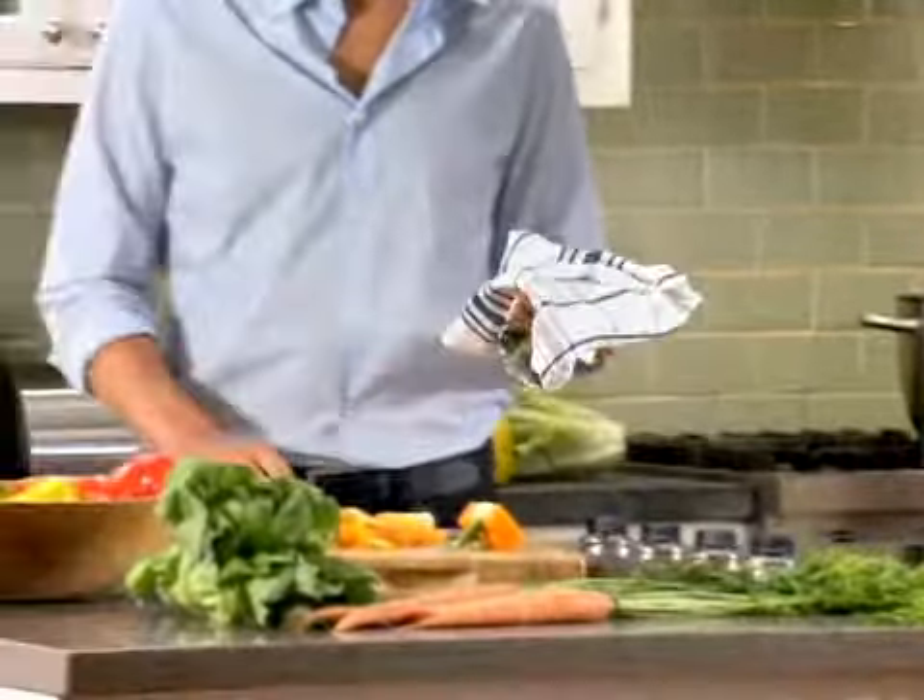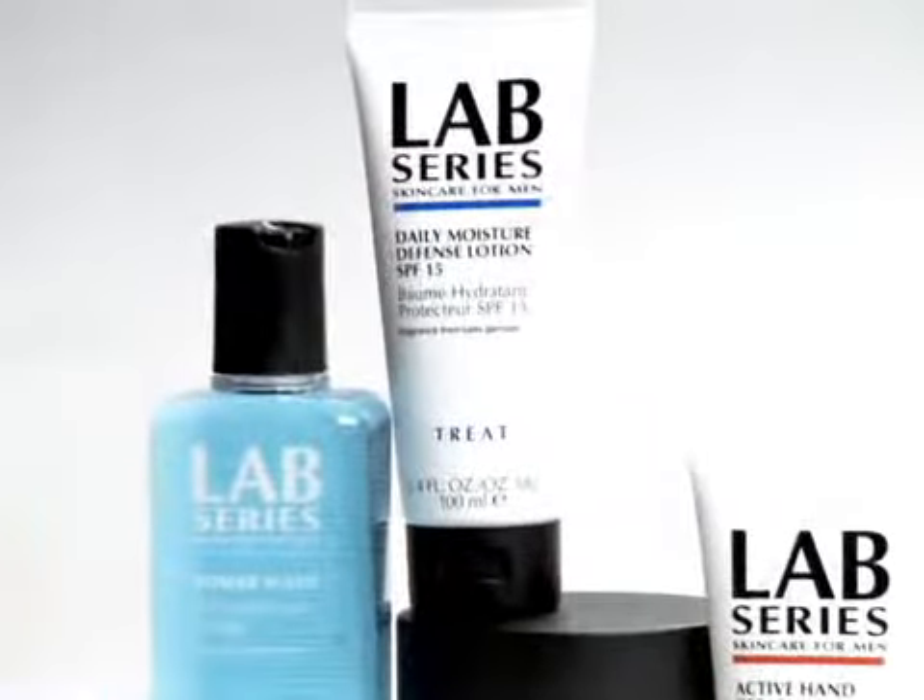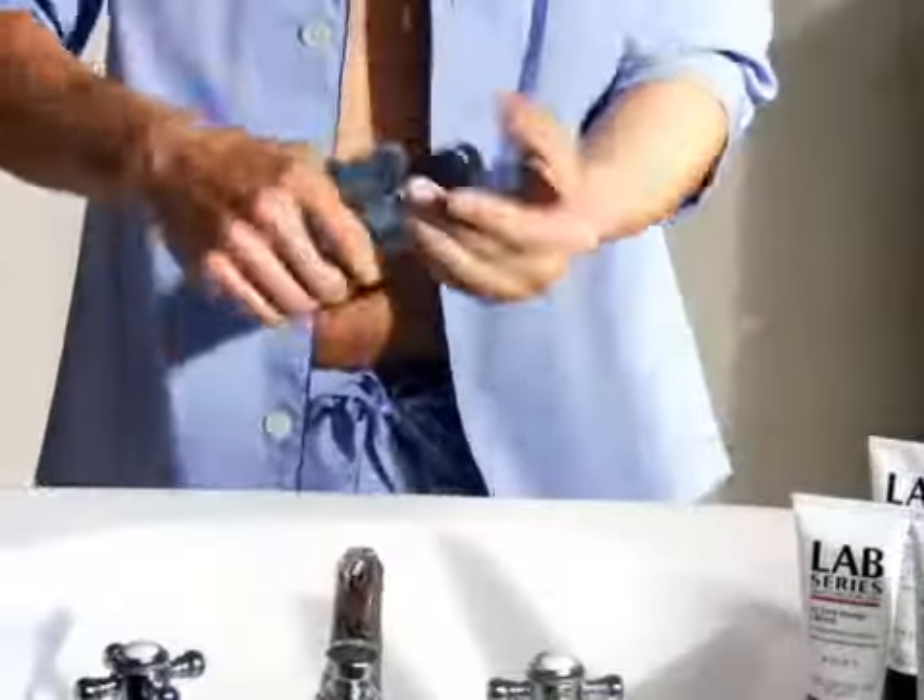So these guys at the gym had these great products, and it was the Lab Series. It worked. I loved it. Power Wash gets rid of all the dirt and the grime, and it gets me ready for a proper shave.